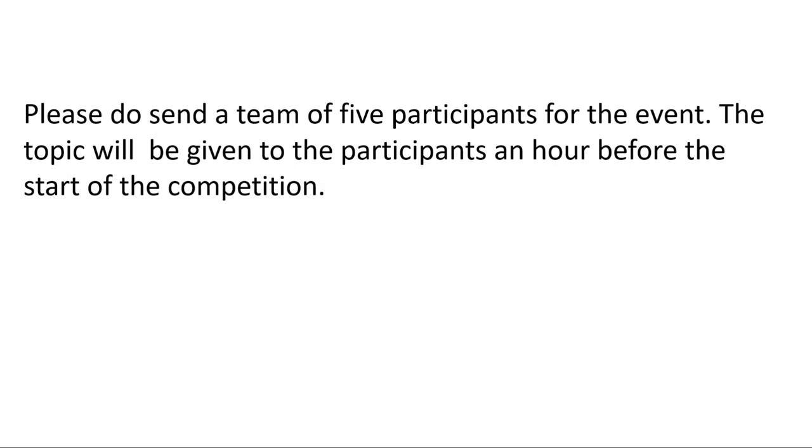The second important element to remember is to ask the principal to send a team to participate in the event. You can write: 'Please do send a team of 5 participants for the event. The topic will be given to the participants an hour before the start of the competition.' This covers the request to the principal to send a team to participate, and for this expression you get two marks.